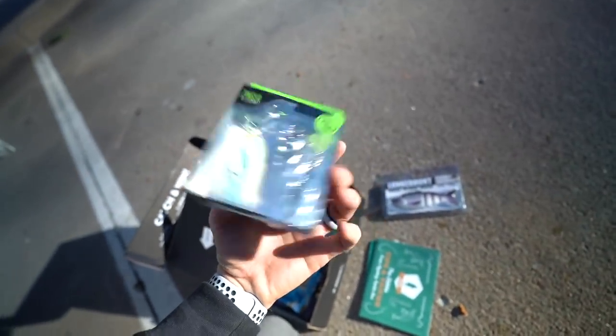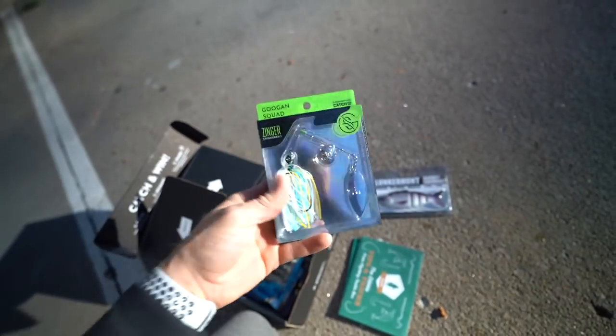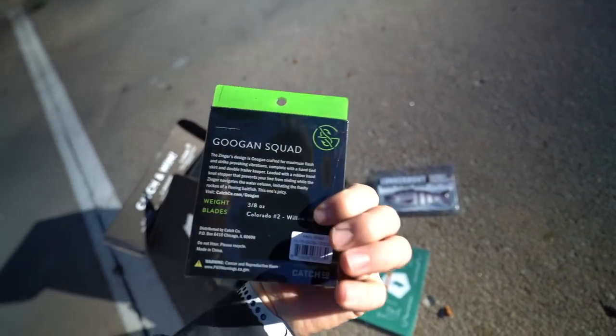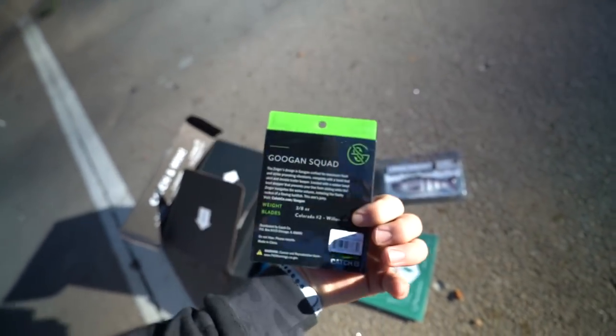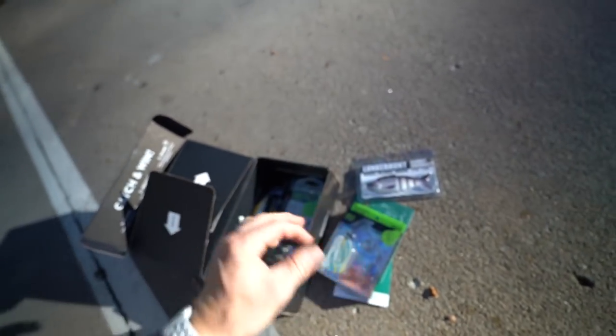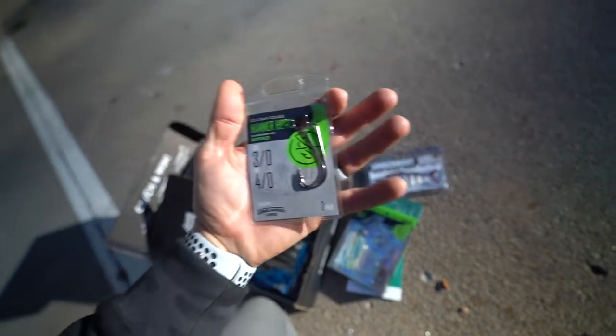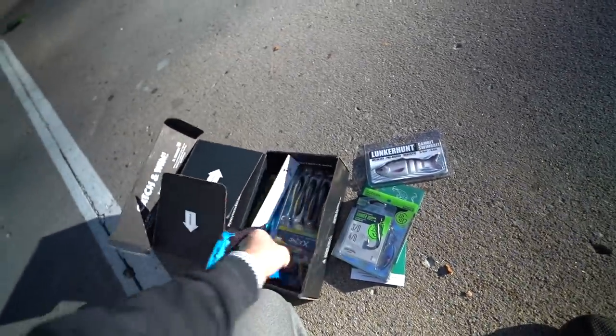We've also got the Zinger. Remember, guys, these boxes are catered to your type of species you want to catch and also the time of year. So they've got a spinner bait in here — an absolute staple in your average fisherman's tackle box. They've got Sexy Shad, perfect for some stained water or those lakes where the shad are really popping and those bass are feeding on them. We've got a couple of hammer hooks in this month's box to rig up some soft plastics.